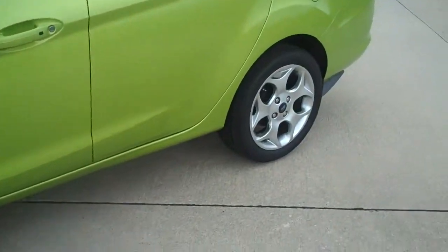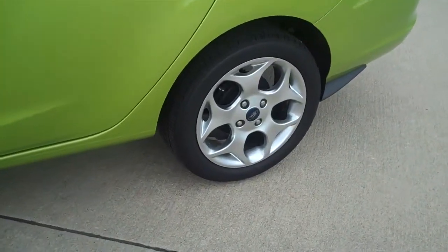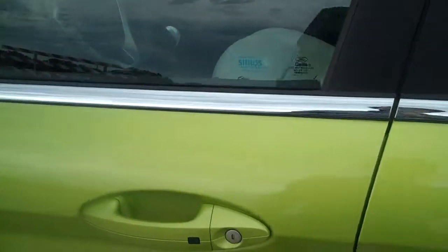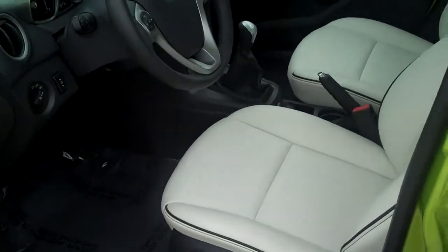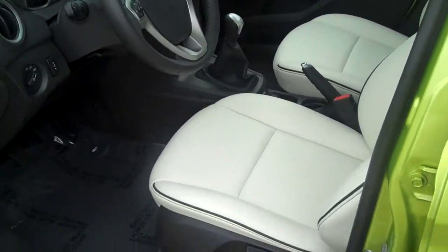It's got a few extra features on it — the nicer wheels, and the push button entry here. If you have the key in your pocket, you can open the car when it's locked and it'll automatically unlock it.